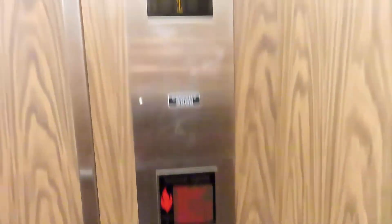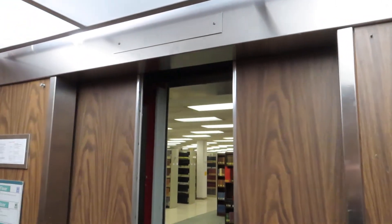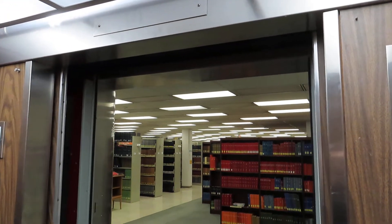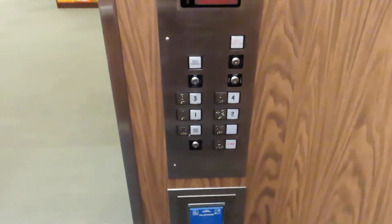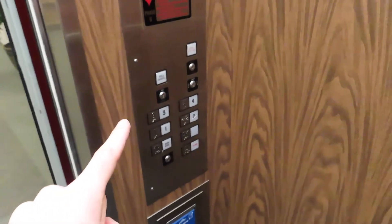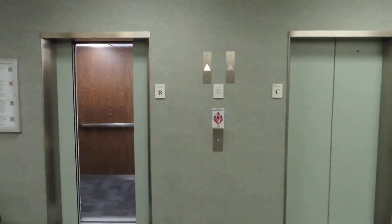I just noticed something. This button panel looks like it was slapped on. The other one looked like it was flush with the car, so this is completely different. This makes it that much more exciting, because I think what happened here is this was the original elevator — it got modernized, and car C was added on later.